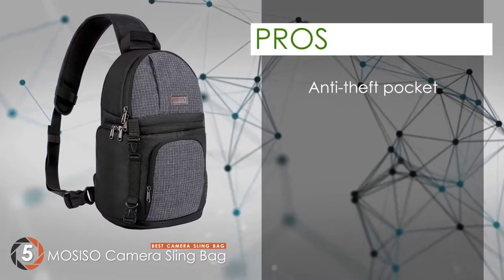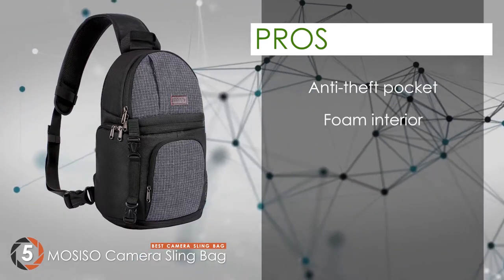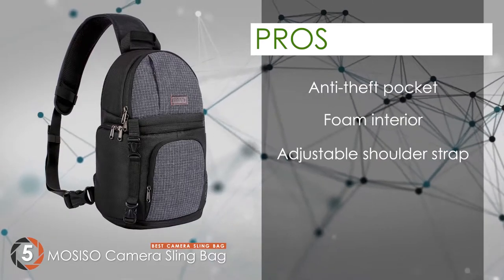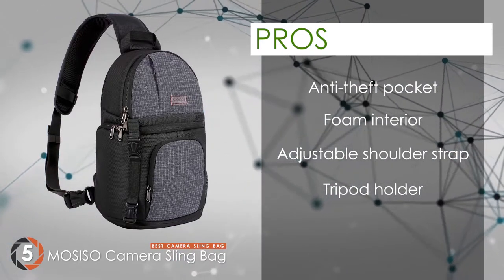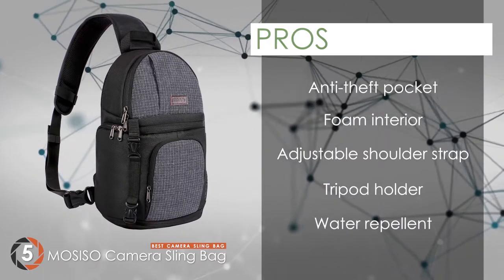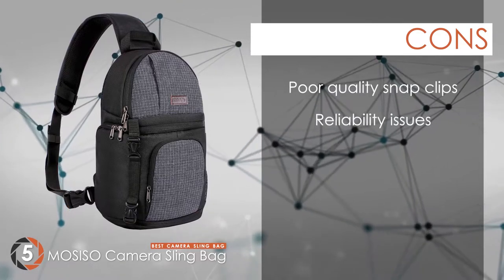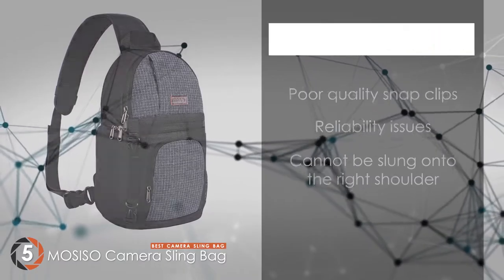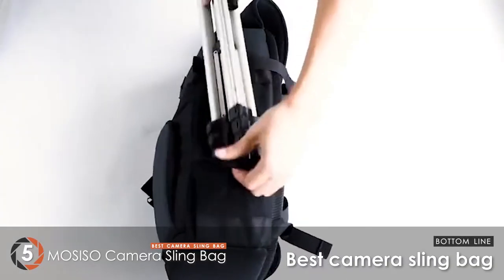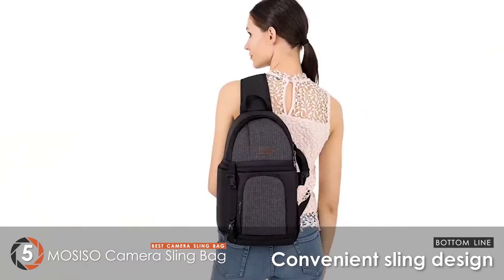Its pros are: there is an anti-theft pocket available, foam on the interior protects the gear, sling design with adjustable shoulder straps, features a tripod holder for carrying a tripod, and it's water-repellent to keep your gear dry. However, the snap clips are not of good quality, several users reported reliability issues, and it cannot be slung onto the right shoulder. Bottom line: soft foam layer for protecting gear, convenient sling design.